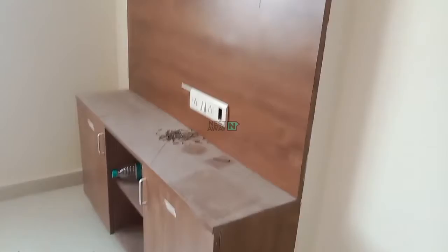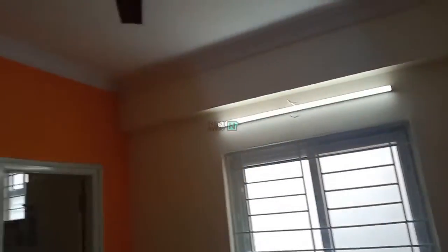This is the house, it is a 1BHK. This is the hall — in the hall you can see a TV stand, which is fixed. Tube lights and fans are also available in the hall. And this is the kitchen.